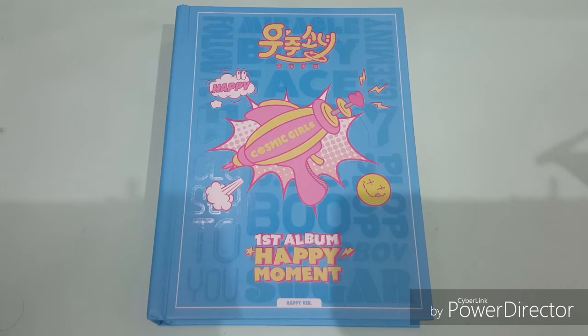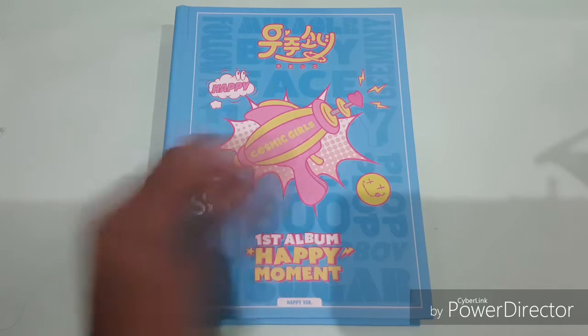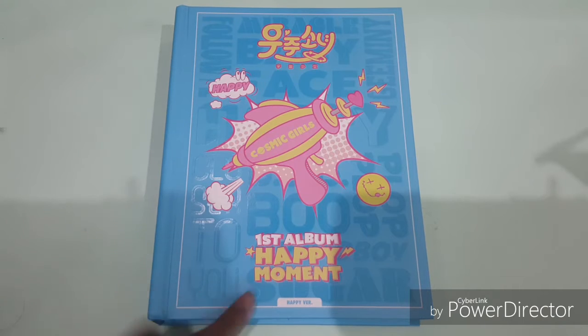Hi guys, welcome back to the episode of the WJSN first full album. So this is the Happy Moment — this is the Happy version. I ordered two versions; one has already arrived, and one — I think the Momo version — has not arrived yet.